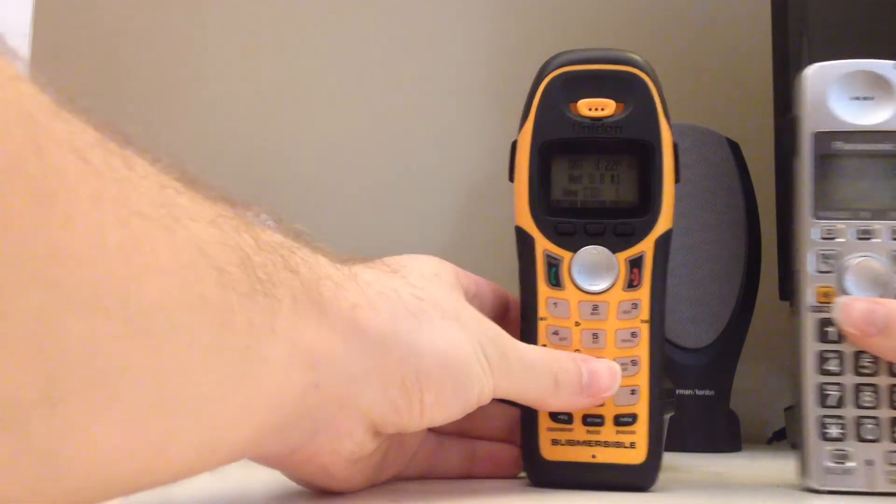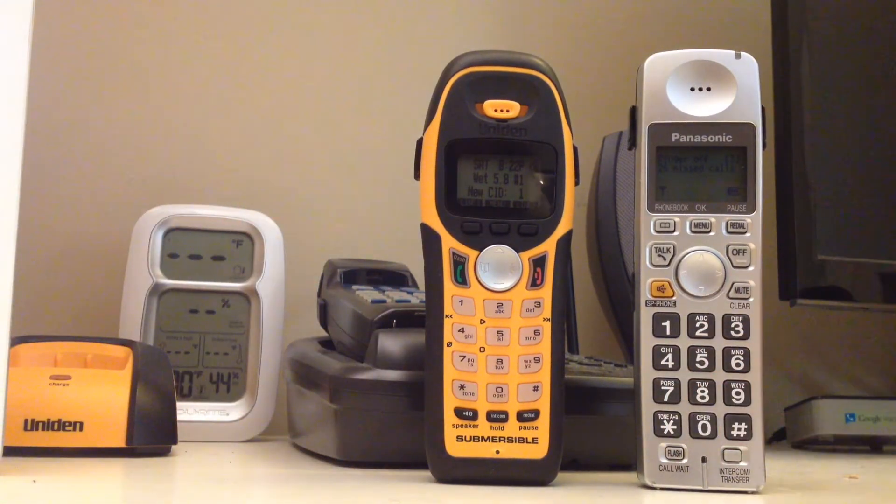All in all, if I had to use the speakerphone, unless I needed a waterproof capability, I probably wouldn't choose either of these phones because I have other telephones that have much better speakerphones than this.